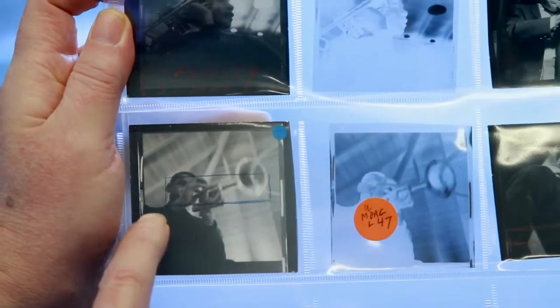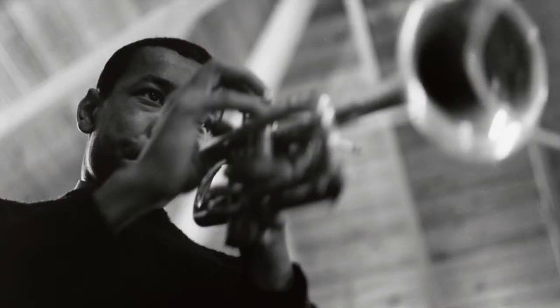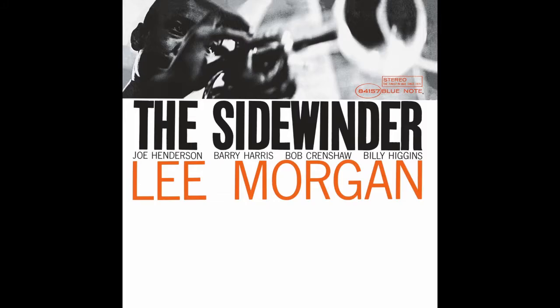So that was like my tribute. This is one of the rare times when Francis Wolff didn't use a flash. It's the available light in Rudy's studio, and he saw that little sliver where he marked it with blue pinning. That became the cover photo for The Sidewinder.